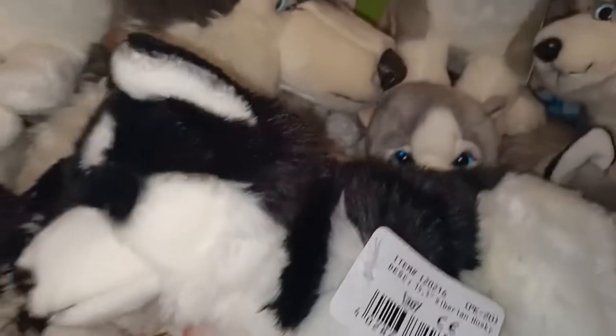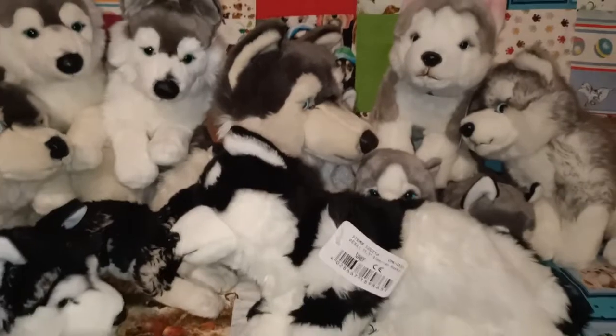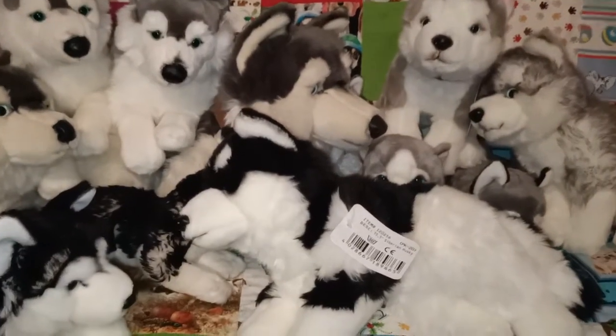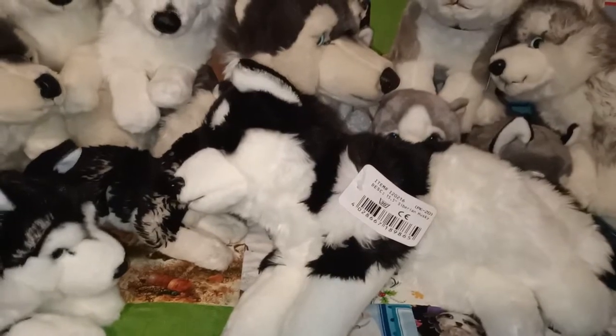So those are all the Uni Toys huskies that I have. I'll just pause and bring out the next round of plush so I don't get confused.